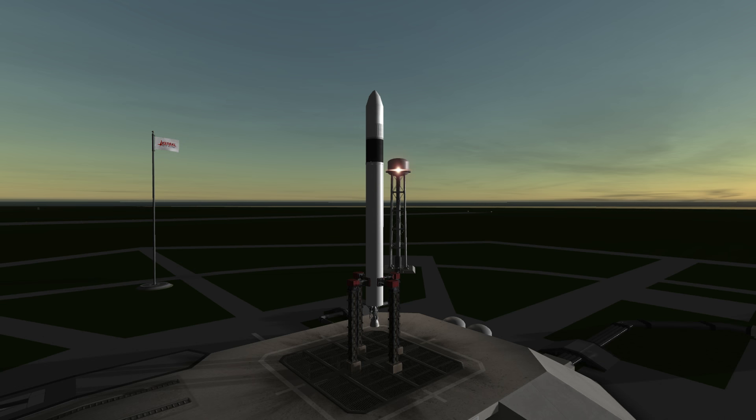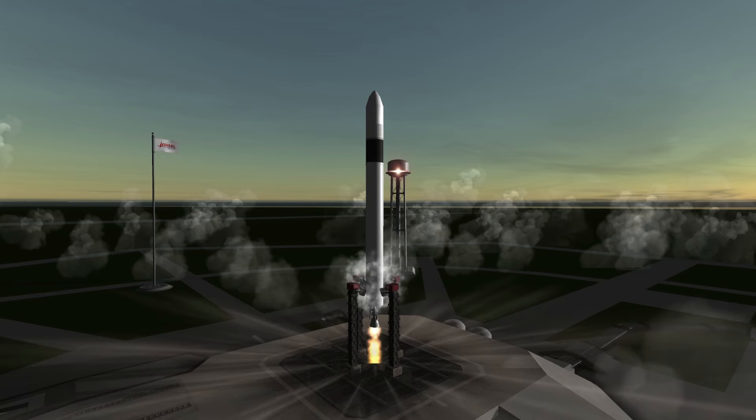Welcome to the rocket profile of the Falcon 1, the first privately developed surface-to-orbit launcher. The Falcon 1 only utilized two engines. The first stage had a single Merlin 1A engine on the first two launches, and a Merlin 1C on the final three launches.